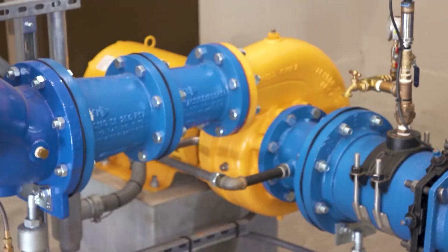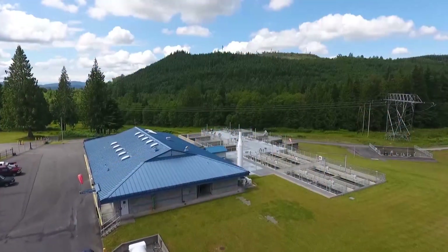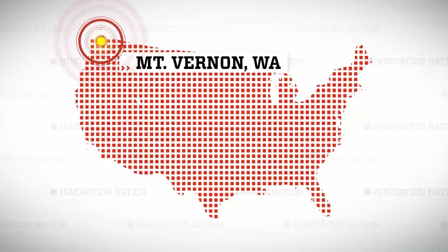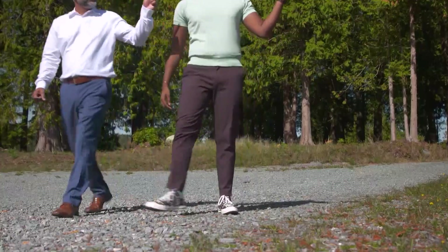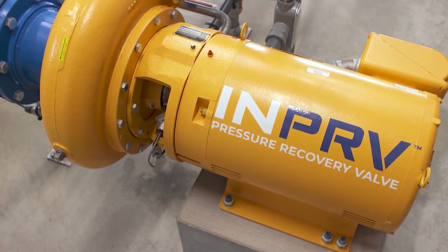Greg Simler, the CEO of a company called InPipe Energy, developed a way to harness the kinetic energy of water inside the pipes to generate power for public utilities, saving them and their customers' money. I headed north to Mount Vernon, Washington to meet up with Greg and the general manager of the Skagit Public Utilities District, George Sidhu, to learn about NPRVs, or pressure recovery valves.